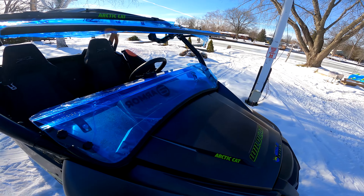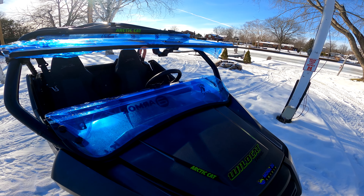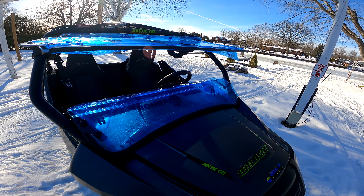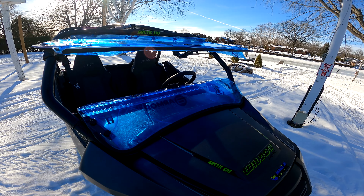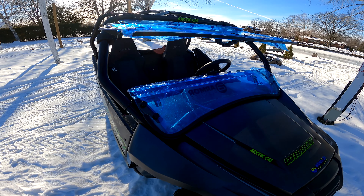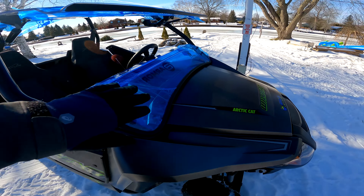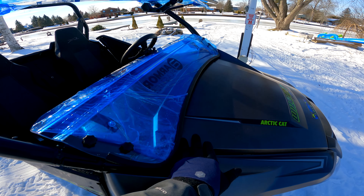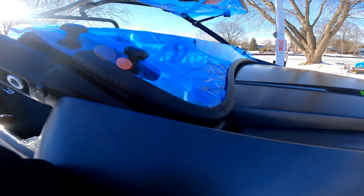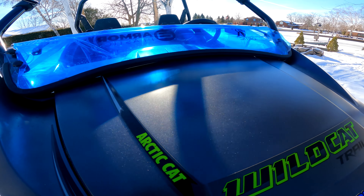Here's where the review starts to go sideways. The quality is there but the design is not — how they would have allowed this design to be sold is beyond me. Many other manufacturers cut the windshield to avoid blocking hood access, but as you can see here, the top of the hood is completely blocked by the windshield itself.